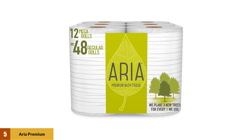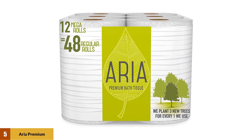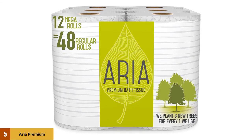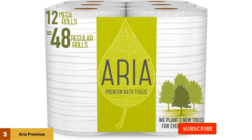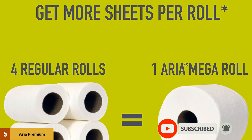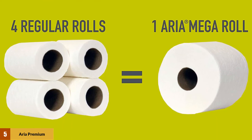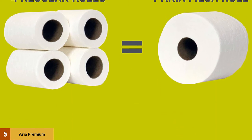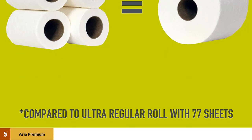At number five: Aria Premium Earth-Friendly Toilet Paper. This is a solid option that you will feel good about using. It's made with 100% renewable power and comes in 52% plant-based recycled packaging. Additionally, Aria gives back to the planet by planting three new trees for every single tree used. It's made with responsibly sourced trees and is Sustainable Forestry Initiative certified to promote better forest practices.